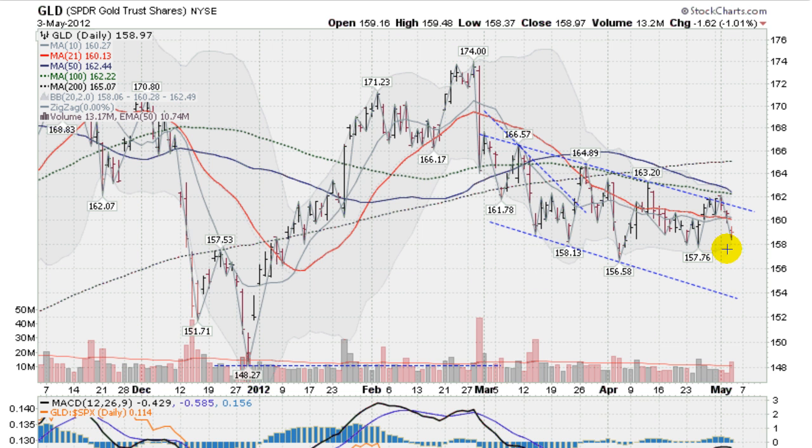We do have support right below here — this is the lower Bollinger Band, this gray area — you can probably barely see that on your monitor, but that came in and offered up a little bit of support at the 158.06 level. We closed at 158.97.